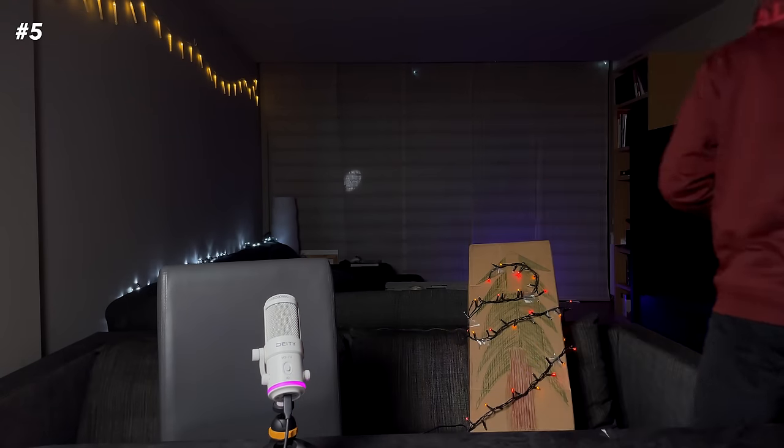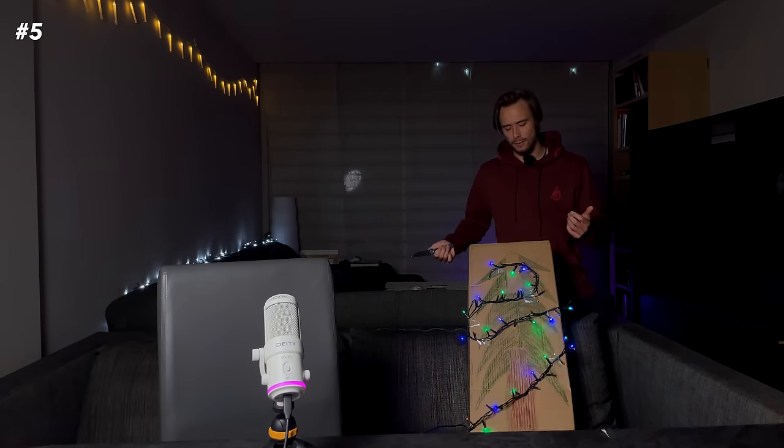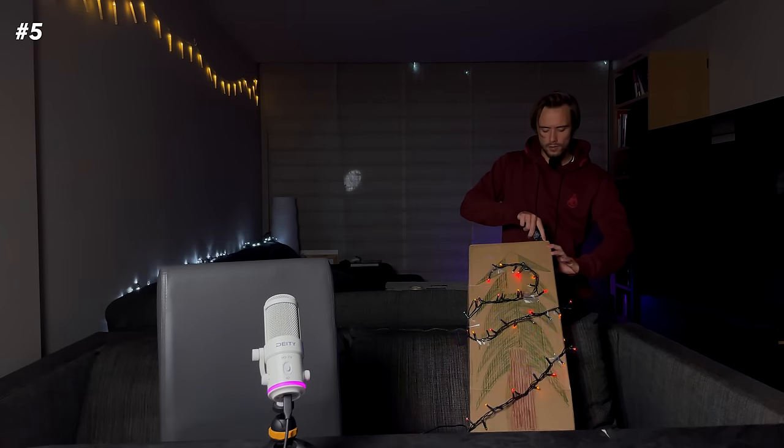Without further ado, let's start with number five. Let's see what's hiding under the Christmas tree — for convenience purposes it's not exactly going to be under the tree but rather on top of the tree.